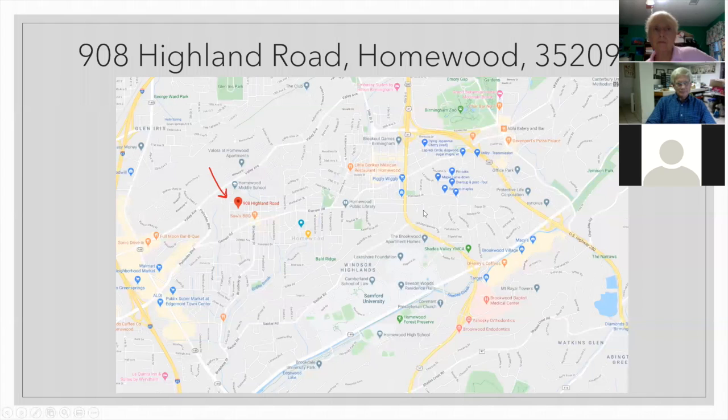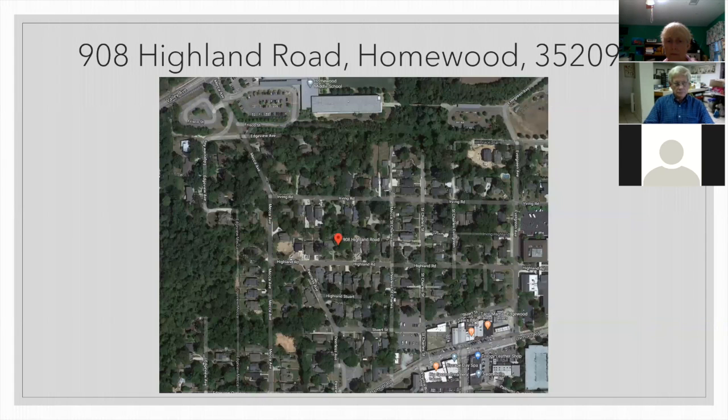You should be seeing a map now of where Sims Garden is located, as indicated by a little red arrow. We are east of I-65 and west of Highway 31, right in the Edgewood neighborhood. Zooming in a little more, you can see we're situated in a heavily residential area between Irving and Highland Roads, just a couple of blocks behind Homewood Middle School and a couple of blocks behind the Edgewood strip with Taco Mama, Saw's Barbecue, and Sam's Deli.